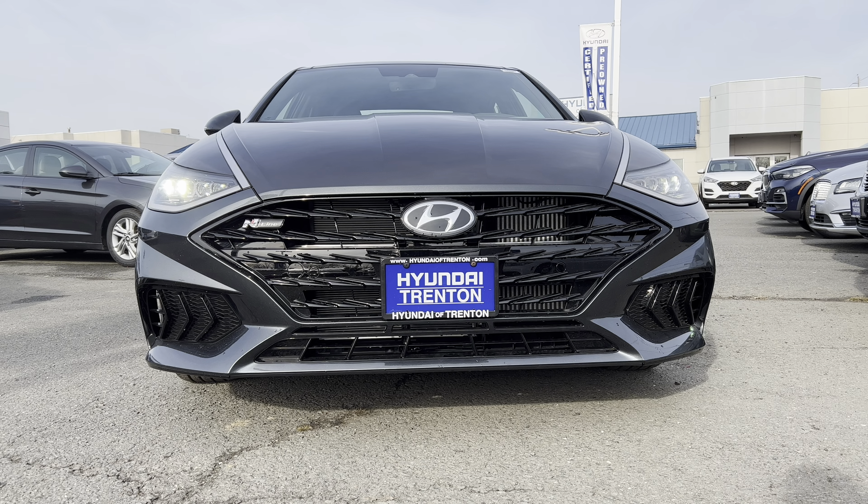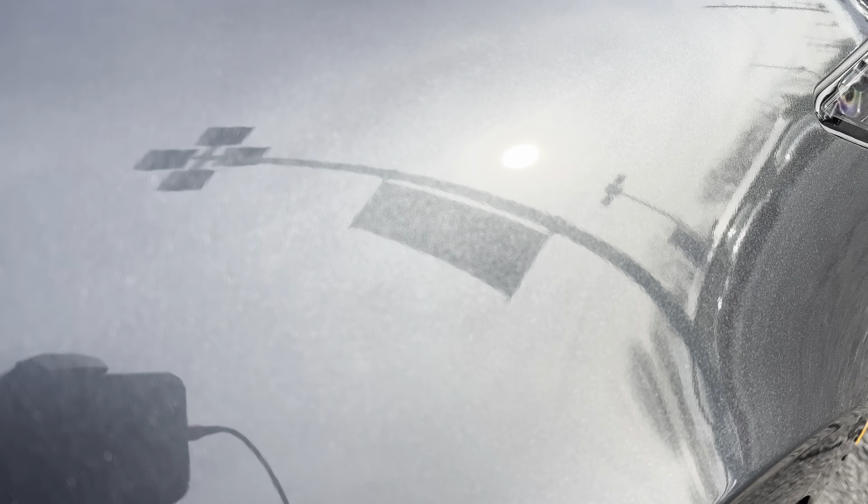The front end of this Sonata in Portofino Gray has a very aggressive look with the blacked-out grille, the N-Line badge on the top left, LED headlights, LED daytime running lamps, LED turn signals, and functional side air curtains. I would have liked to see that Hyundai badge blacked out though. Overall, a really good aggressive look on the front end. The Portofino Gray has some great flake in it and really looks cool in the sun.